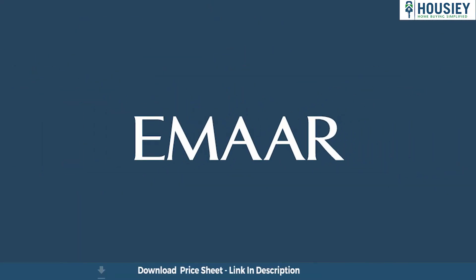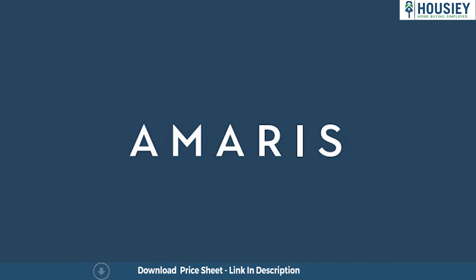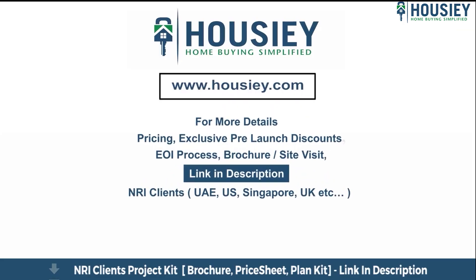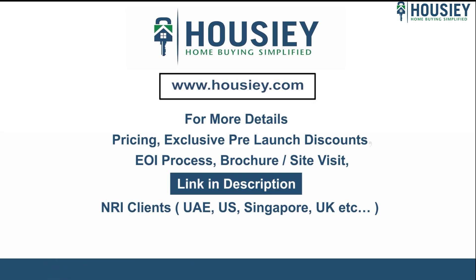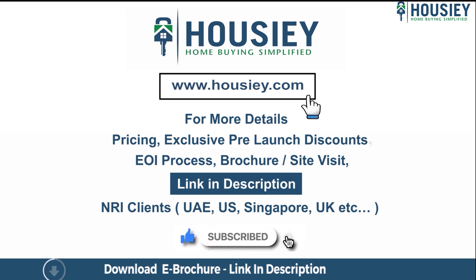This was a teaser of MR Group's newly launched project MR Amaris, located in Sector 62, Gurugram. If you have any queries related to the project like pricing, exclusive pre-launch discounts, EOI process, brochure, or you want to do a site visit, you can click on the link mentioned in the description.